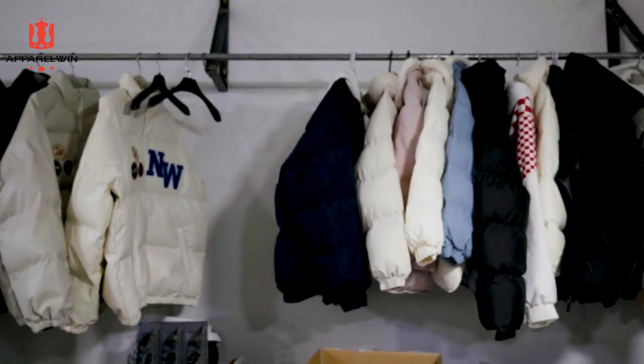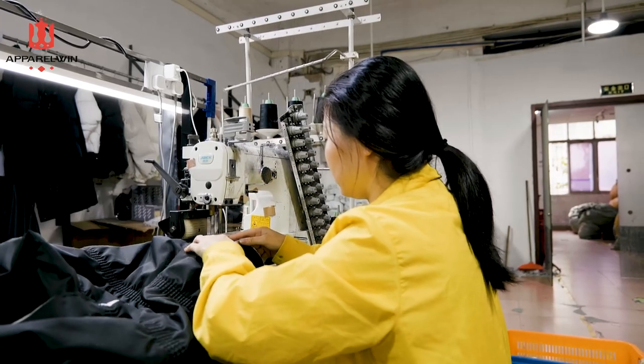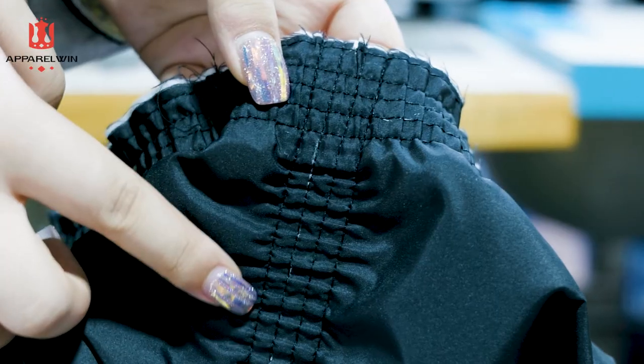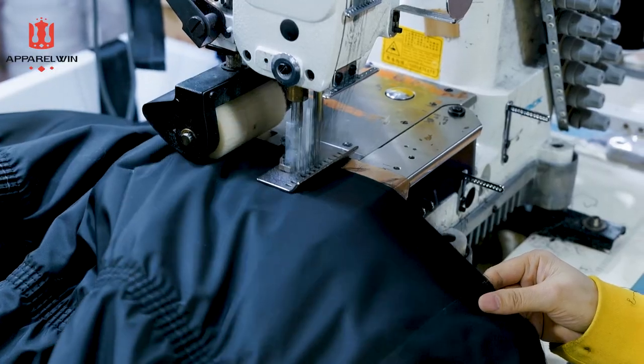These styles behind me are the samples waiting for mass production. This is a very special machine to make the smocking stitch. You see the line here? It's the positioning line, just to make sure the smocking stitch is placed accurately.